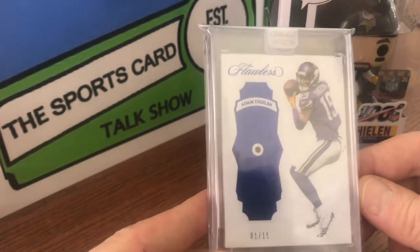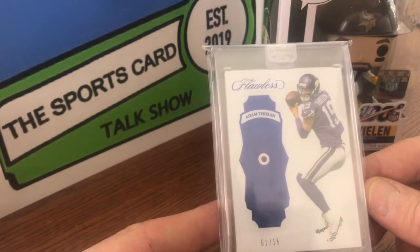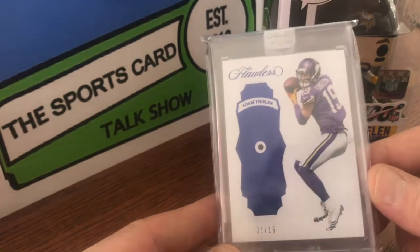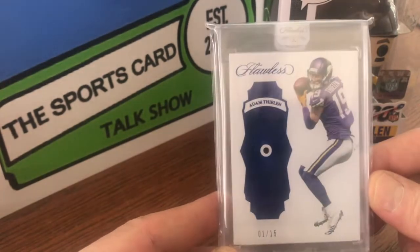This is 2017 Flawless, and it is the Sapphire, numbered 1 out of 15. Great looking card.